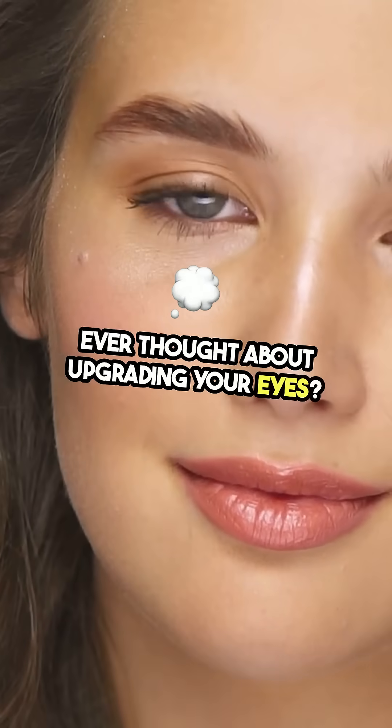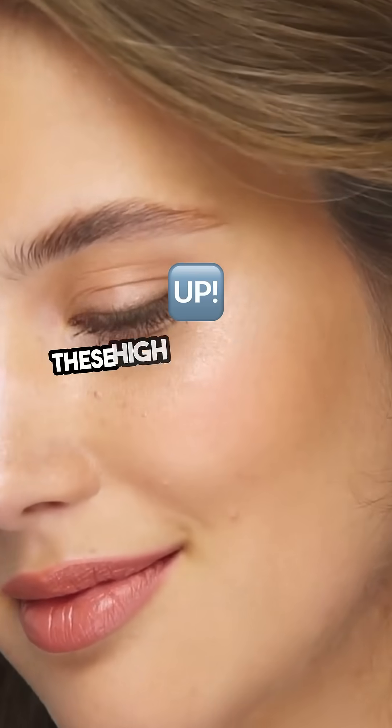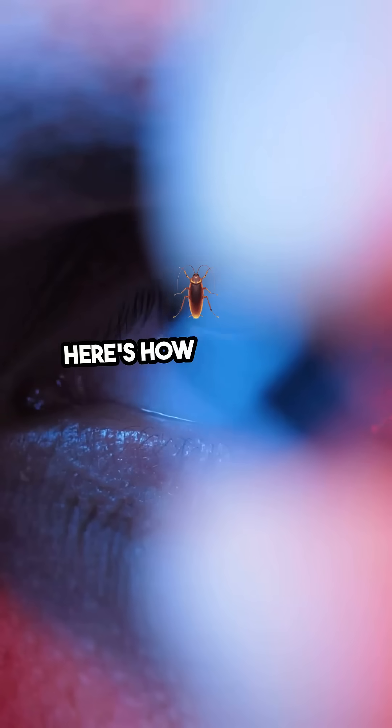Ever thought about upgrading your eyes? Not laser surgery — bionic eyes. These high-tech wonders are like a hardware update for humans. Here's how they work.